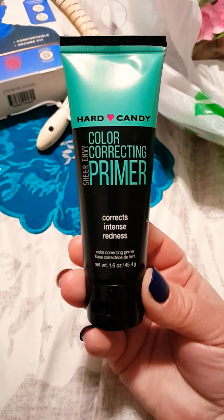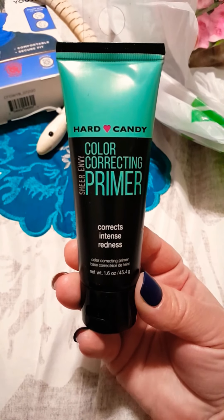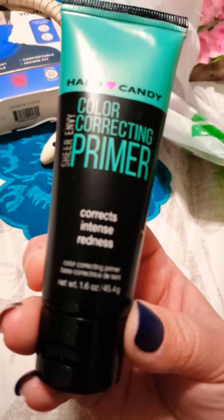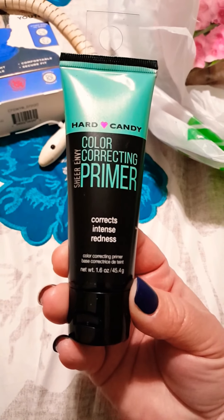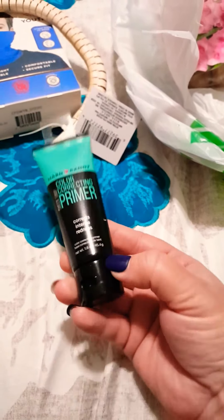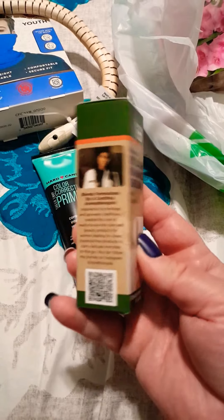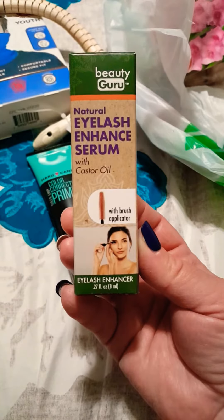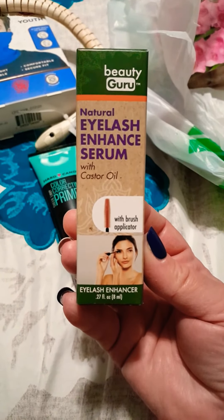I also found the Hard Candy color correcting primer — this one is for redness. It's 1.6 ounces and kind of small. I've seen it at a couple of my Dollar Trees and I thought I'd pick it up.